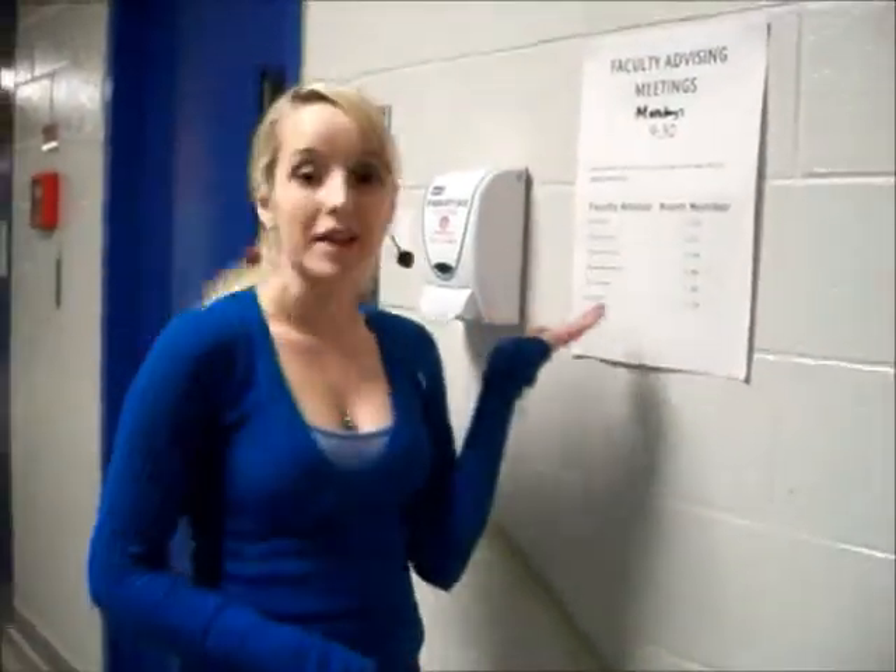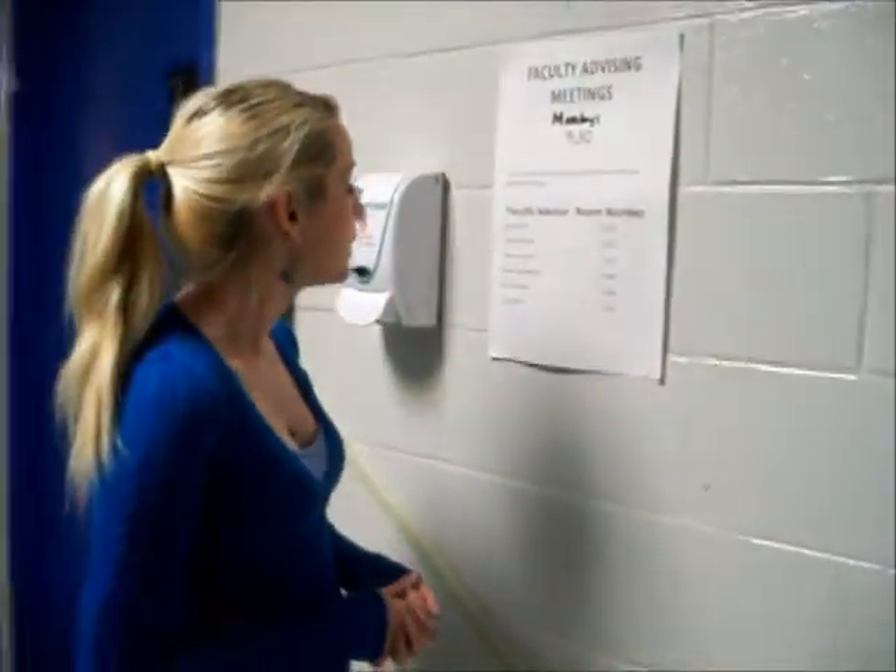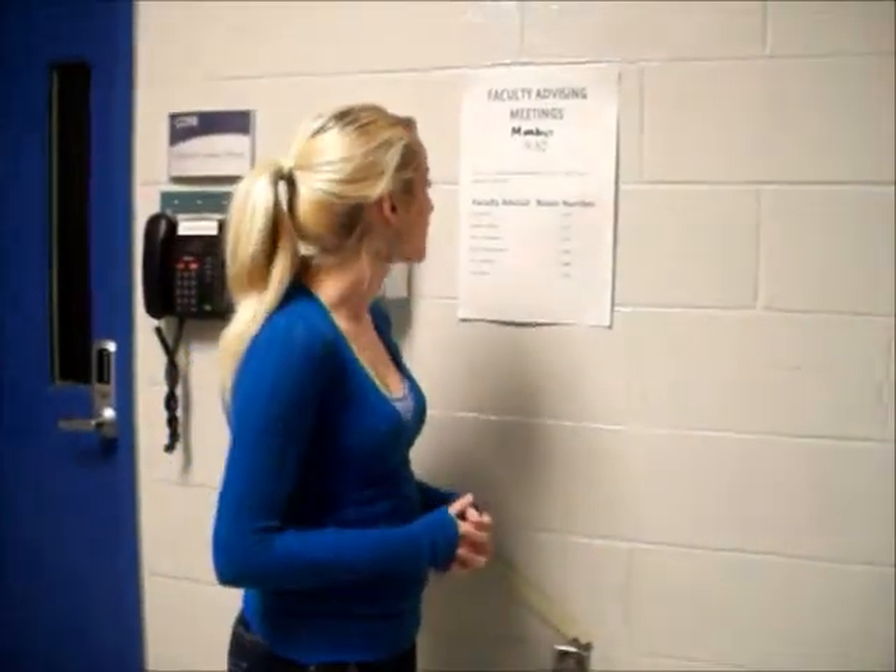My Monday morning begins with my faculty advising meeting. Your faculty advisor will keep you up to date on your progress — where you are, and if you need to go a little faster or a little slower, he or she will cover all that.